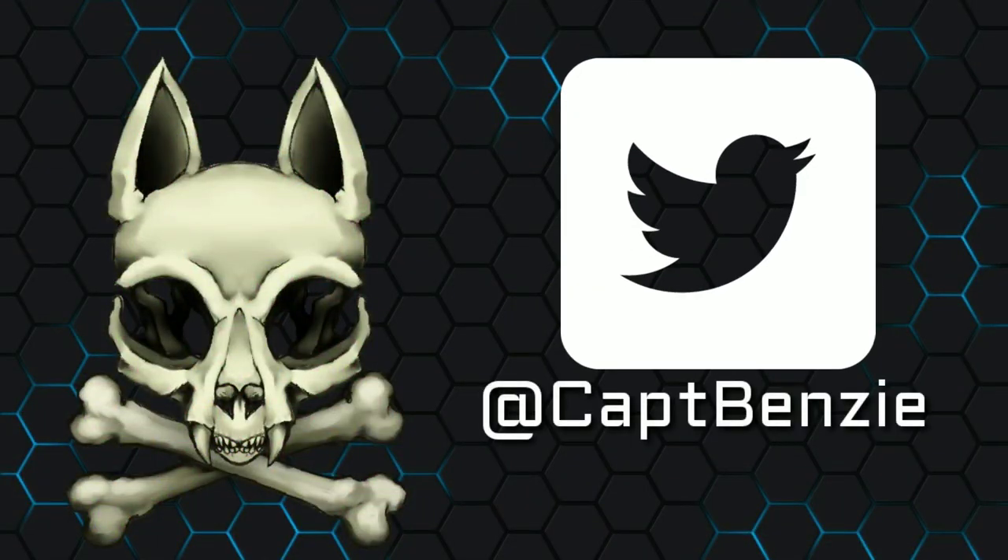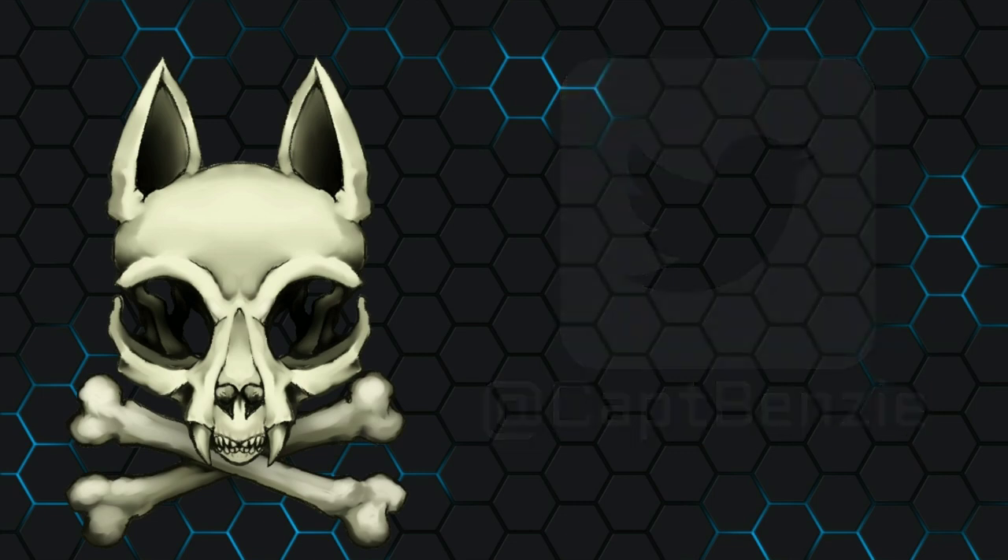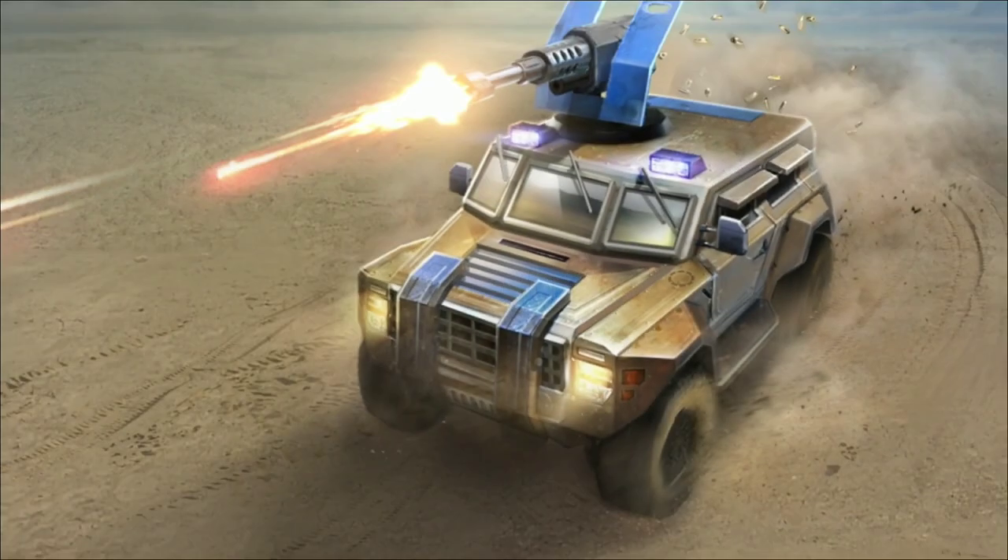Ahoy! Captain Benzie here, coming at you with another intel report. Today we're looking at the GDI Rhino.